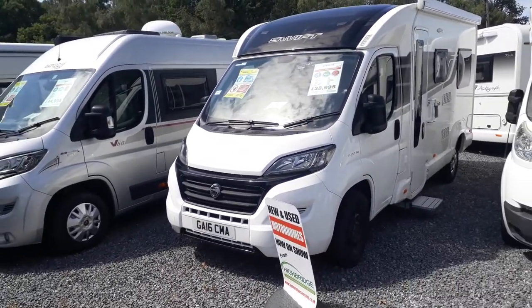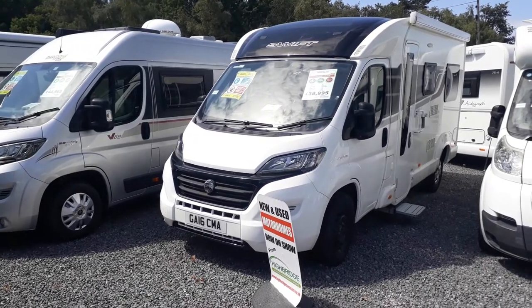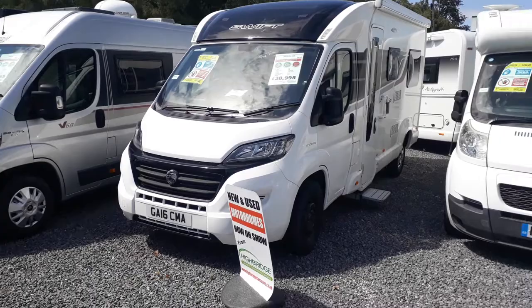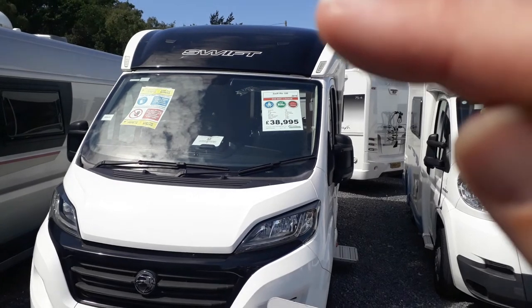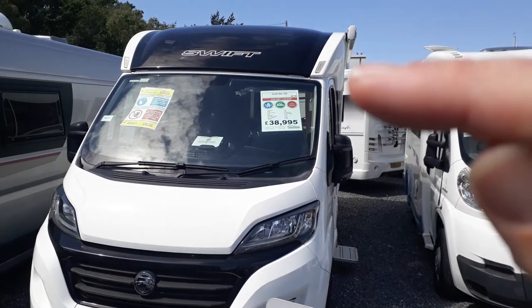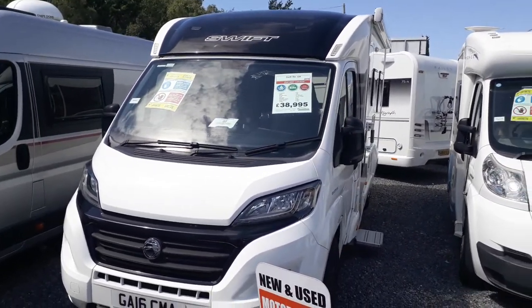It's no wider than a van conversion and about the same length as the longer Fiat-based van conversions. So you get all the parkability, usability, and driveability of a van conversion, but because it is square you're gaining quite a lot of usable space. A van conversion would have curved in up there and you'd lose quite a chunk of usable space.